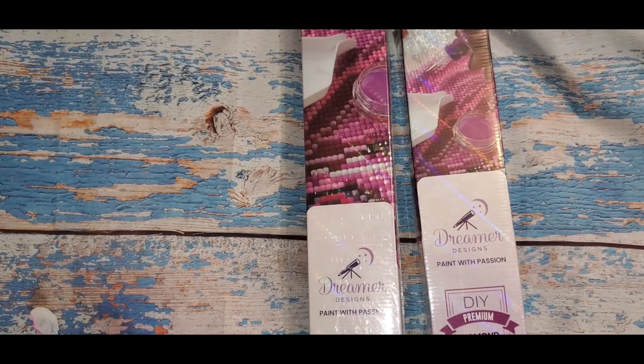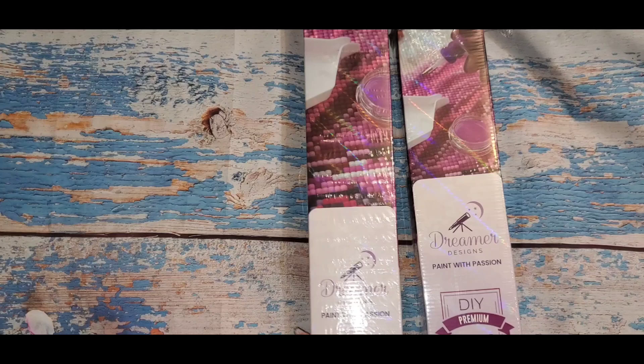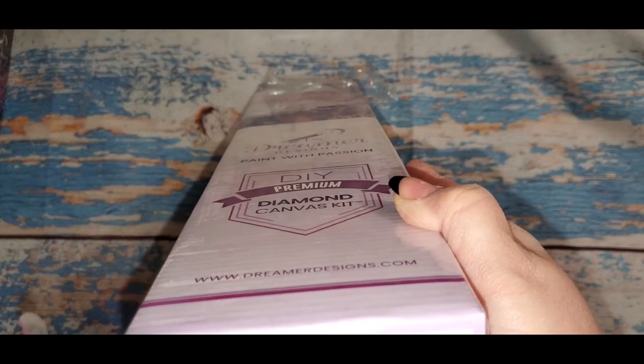I didn't know this artist before, but it's all about expanding our horizons, and I picked two. Let's take a look — I'll leave the bigger one for last. This first one is called Lady Luck, it's a 45-50, 15 by 19.7, so it should work out rather quickly. Maybe I'll do both — we'll see.